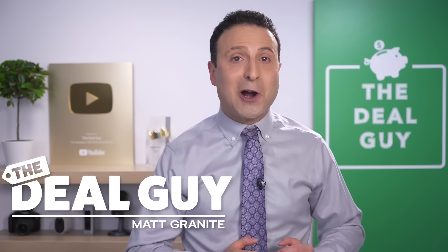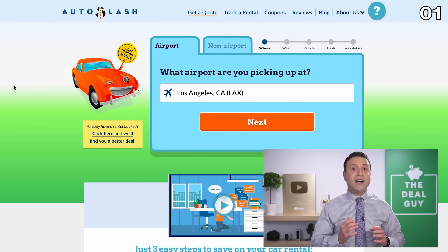These are 10 cheap rental car hacks to save you money in 2023. Hack number one: know where to find the lowest prices.